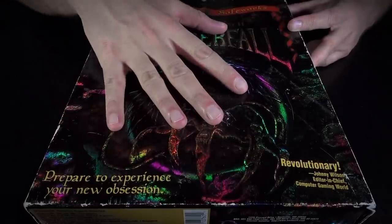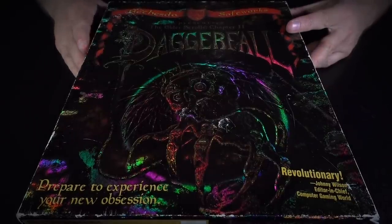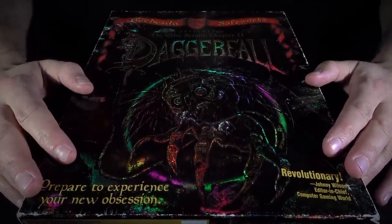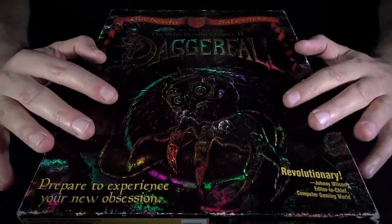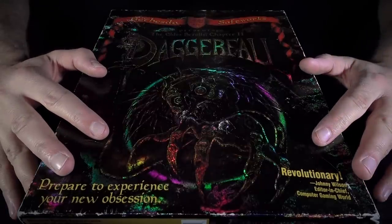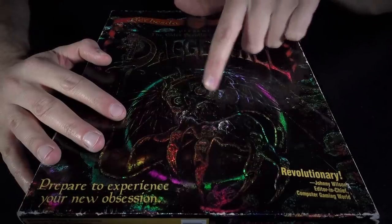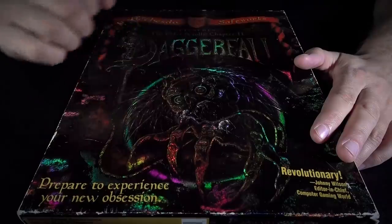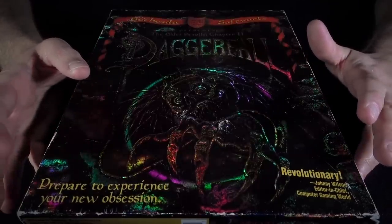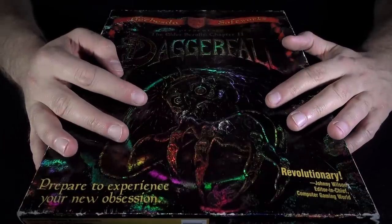I saw this box and asked the guy that runs the shop what he was selling it for. He sort of had it up as his display item and I guess nobody had asked about it. He said if it was in really good condition and everything was there, this kind of thing goes for upwards of $200 on eBay. But the box is a bit dog-eared with some rough edges and scratches, and there are one or two inconsequential inserts missing. Anyway, he said he'd give it to me for $20. So 20 Canadian dollars for this almost-complete boxed copy of Daggerfall.